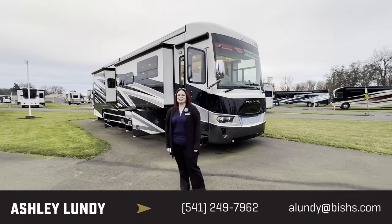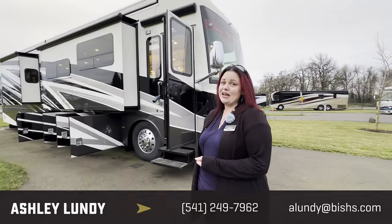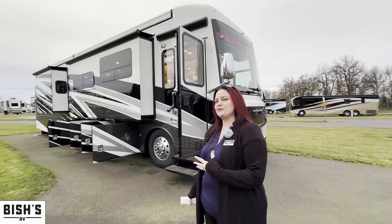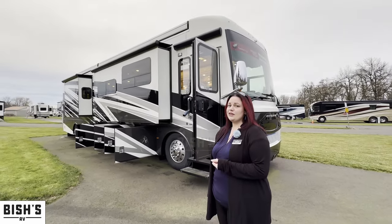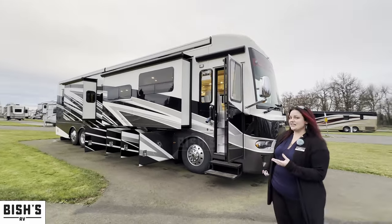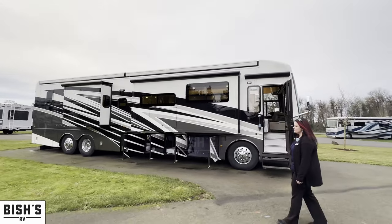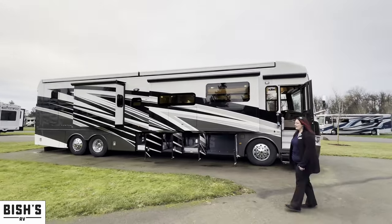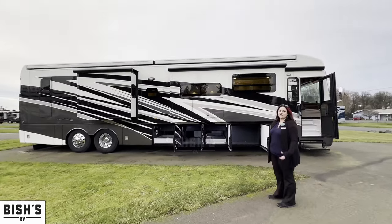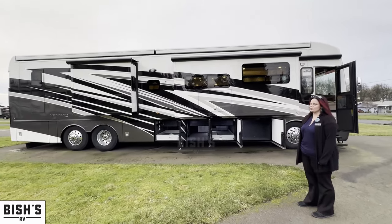Hello and welcome to beautiful Junction City, Oregon. My name is Ashley. I am on the sales team here at Bish's RV, and today we're doing a quick video just to show you this brand new Newmar. This is a 2023 model year, the Ventana 4369. This has been one of the most popular floor plans that Newmar has. We haven't had this one too long here — it's got a lot of nice options and some specialty stuff on it, so I wanted to showcase that for you.